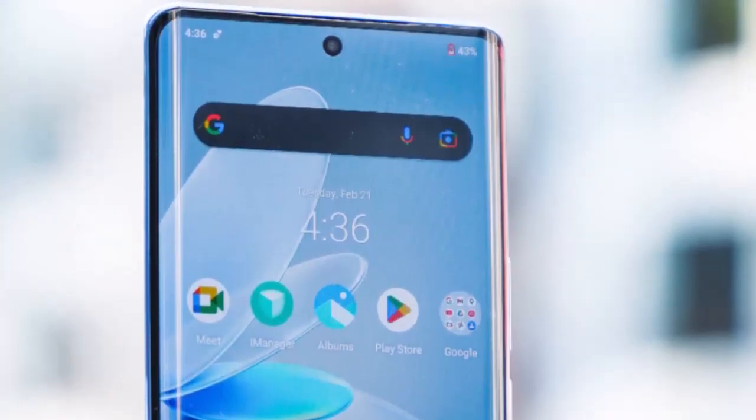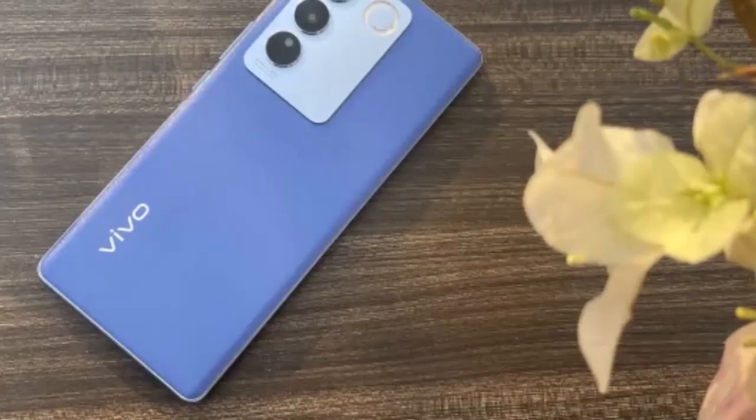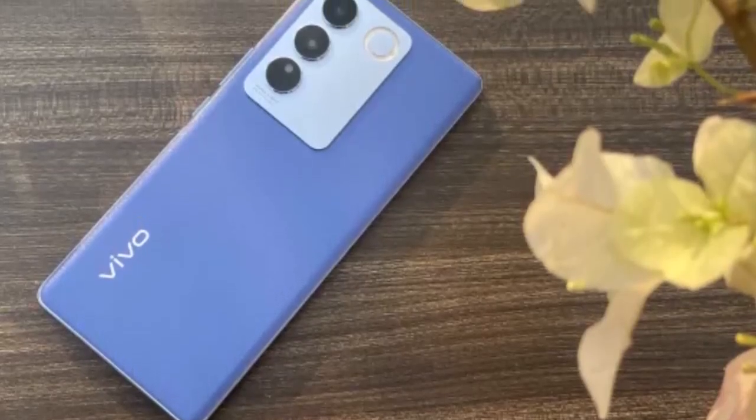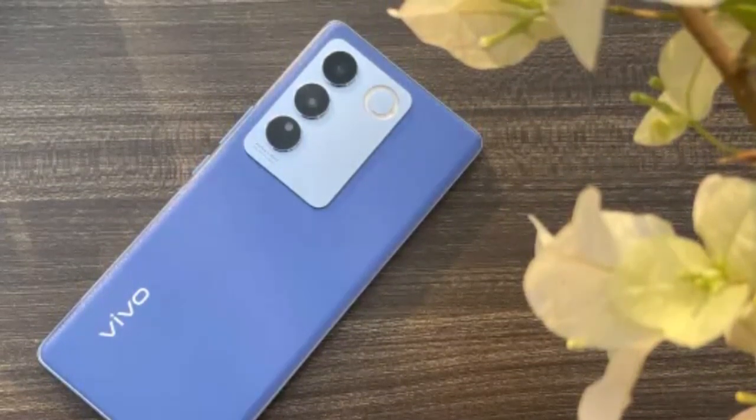Let's dive into the intricate details of this cutting-edge device, exploring its design and display, camera capabilities, software and performance, battery life, connectivity, and additional features.